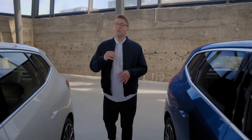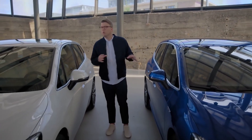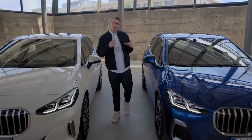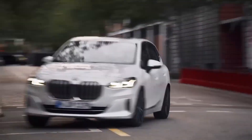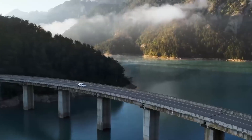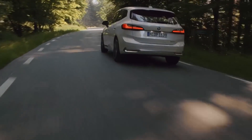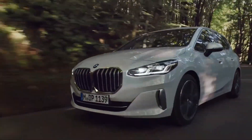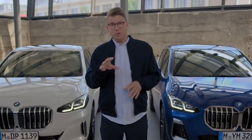The new BMW 2 Series Active Tourer offers practicality and improved driving dynamics — this goes for each member of its wide model variety. Thanks to the newly developed drivetrains across the line, you can benefit from enhanced driving comfort with automatic transmissions, improved performance, and at the same time lower consumption levels.